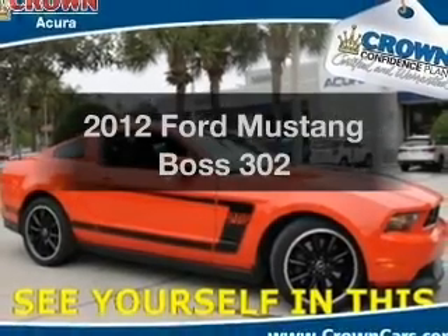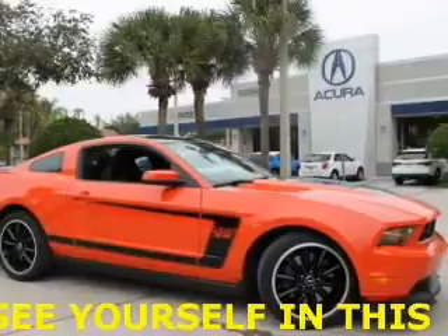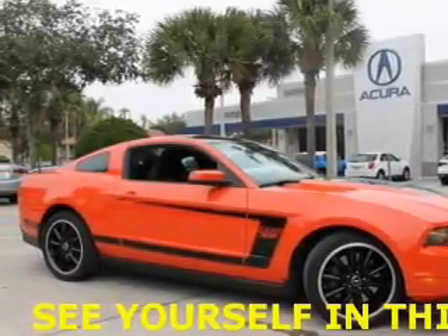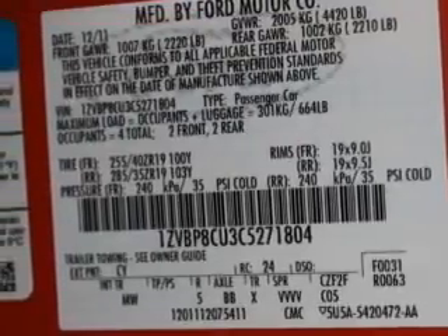Imagine yourself in this 2012 Ford Mustang. If you're looking for a first-rate auto, this one could be yours today. With a powerful 8-cylinder engine, the powertrain includes rear wheel drive, connected to a manual transmission that'll keep you in touch with your vehicle.